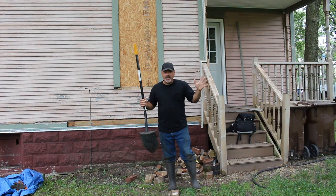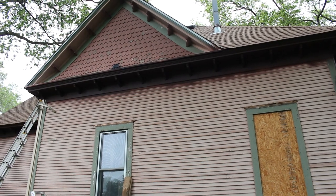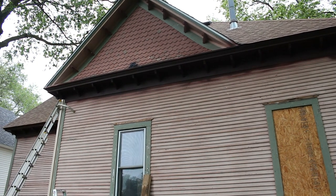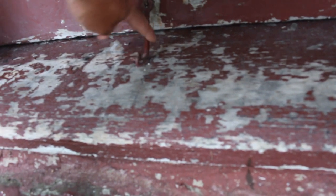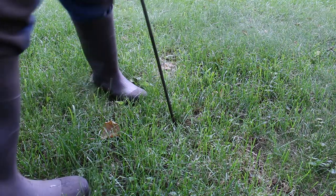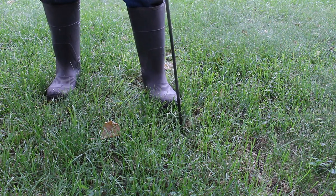This house was built in 1880, so since it was built in the 1880s, that means there's going to be a privy.